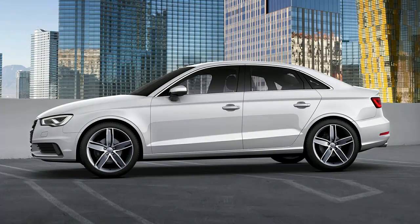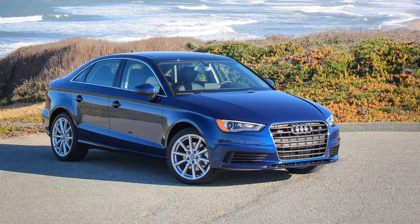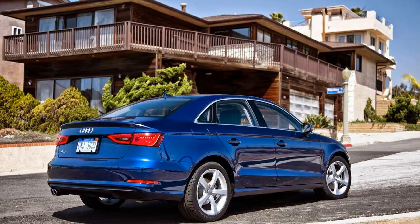Several months ago, the new A3 thumped its arch-rivals in our Out West comparison test. Audi's smallest sedan won by a fair margin, providing the best combo of creature comforts, performance,